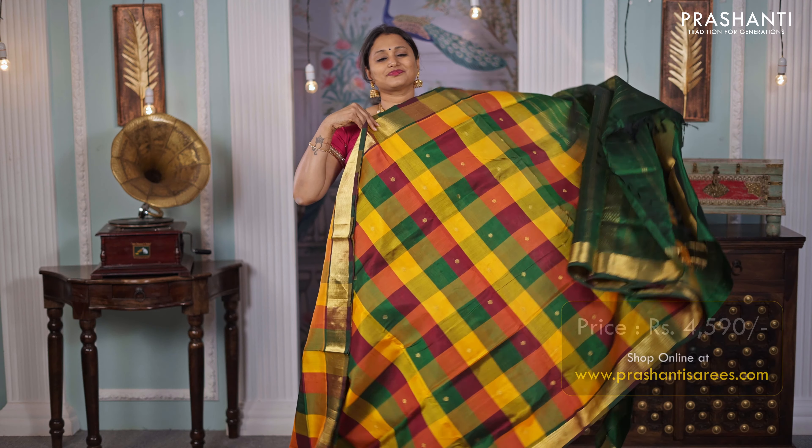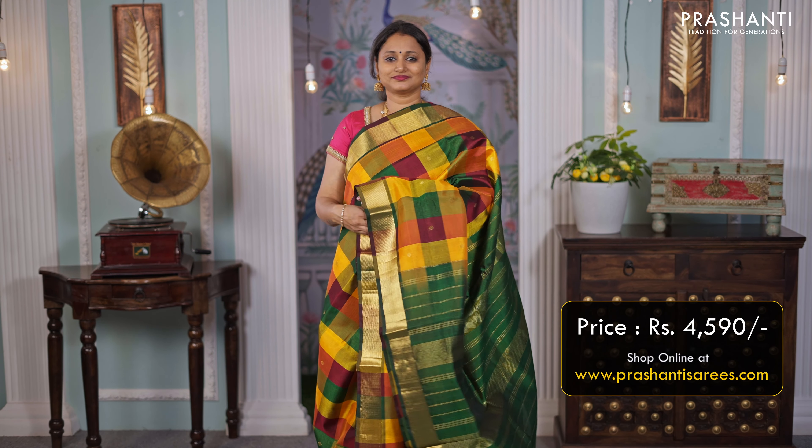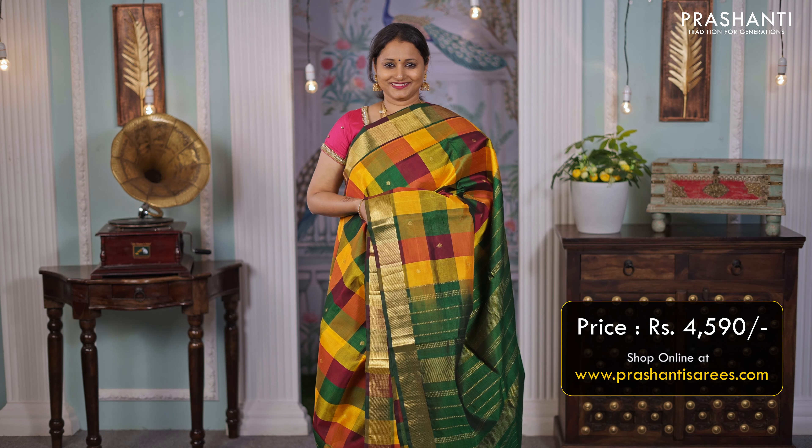Purple with orange — one more pretty saree with traditional zari woven borders along with simple buttas in the body. A contrast pallu in orange, and a matching orange colour blouse, priced at ₹4,490.